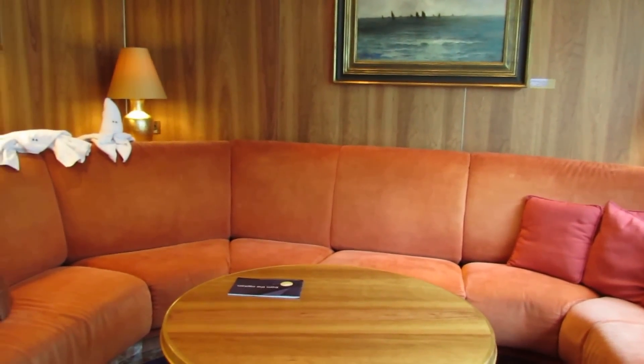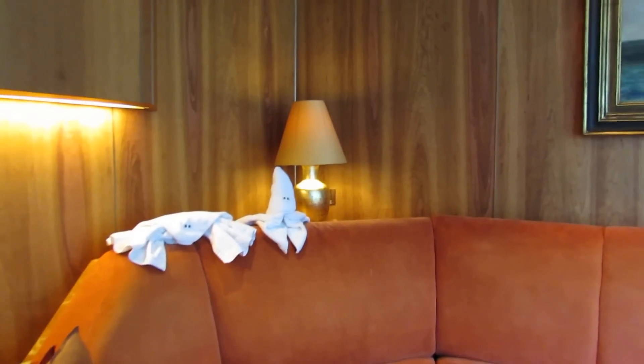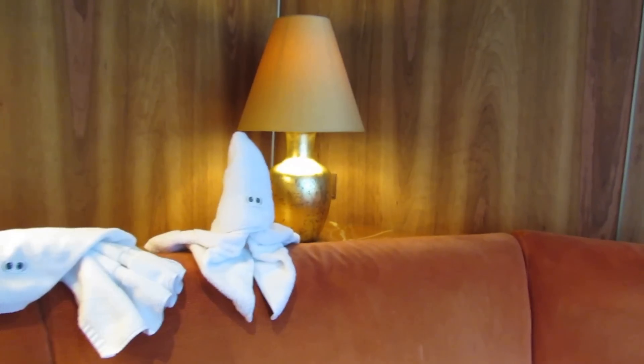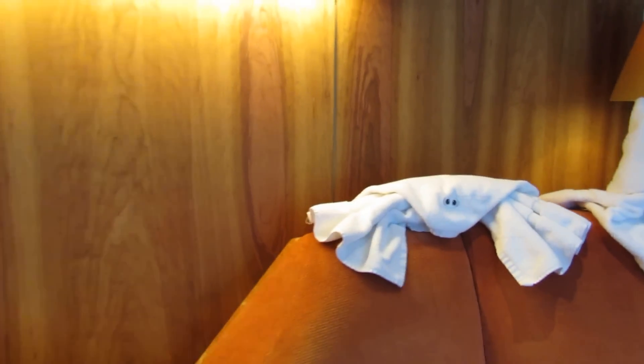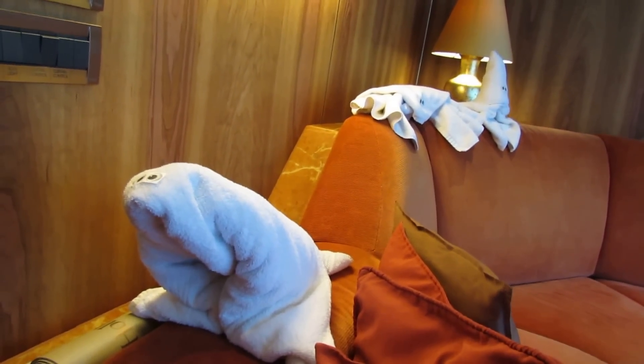The first day there were fresh flowers on the table. And here is the towel art that is left on our bed every single day. We just displayed it here because we think it is so incredibly cute.